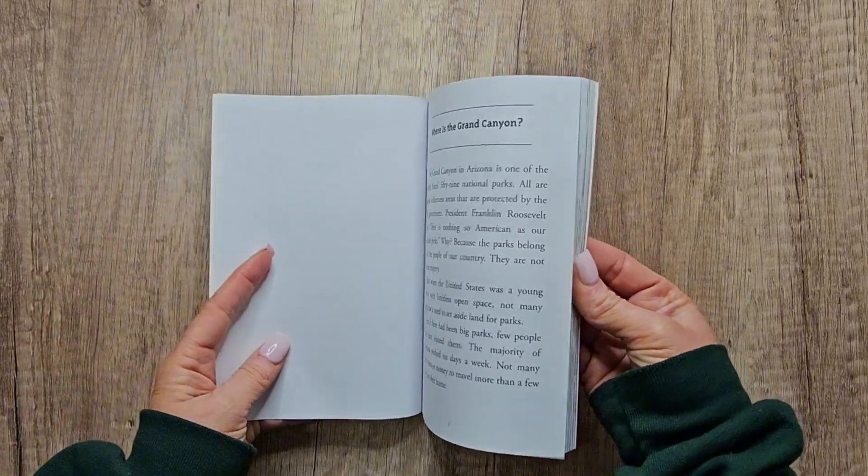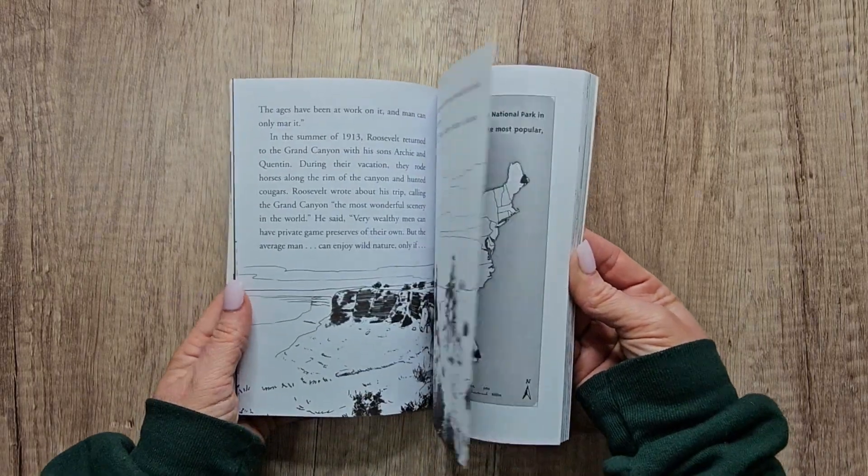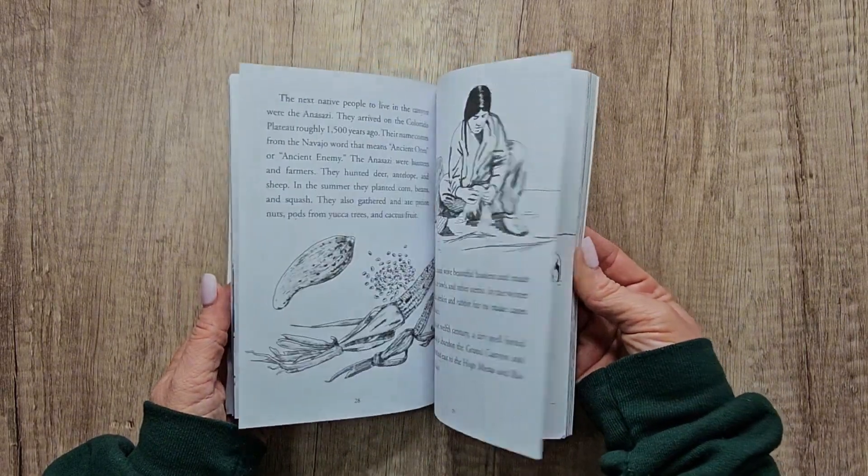This one here is going to have about nine chapters, and it's going to give you very illustrative, fun information with the pictures. It's also going to have the timeline of the Grand Canyon.